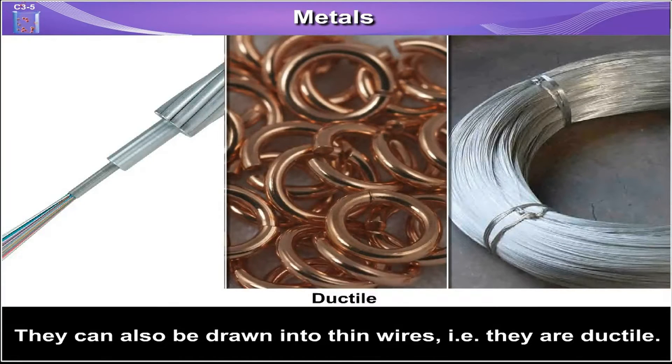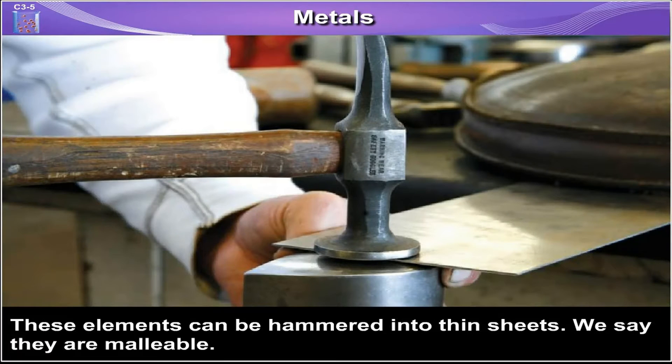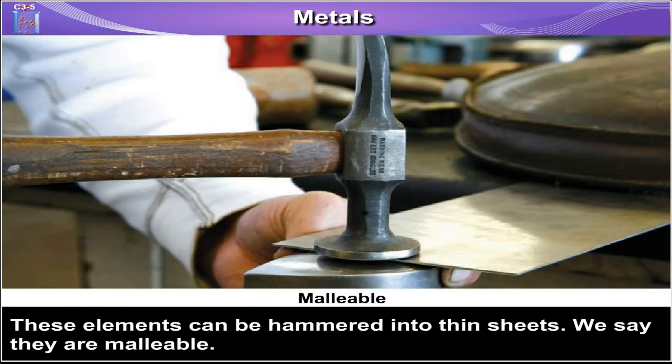They can also be drawn into thin wires, i.e. they are ductile. These elements can be hammered into thin sheets and we say they are malleable.